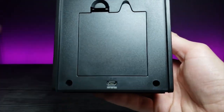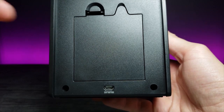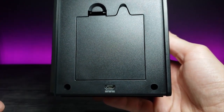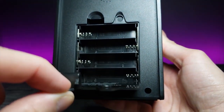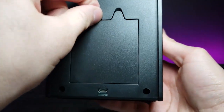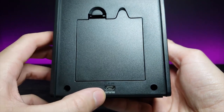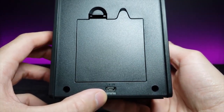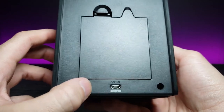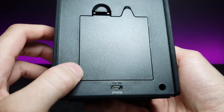On the back there's a space not only for a battery slot but also a micro USB. So if you don't want to power it with the four double-A batteries, all you have to do is plug in a micro USB into your PC or phone charger and you're good to go — pretty much anywhere with a five-volt input.